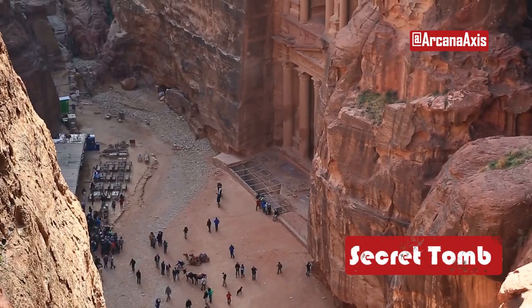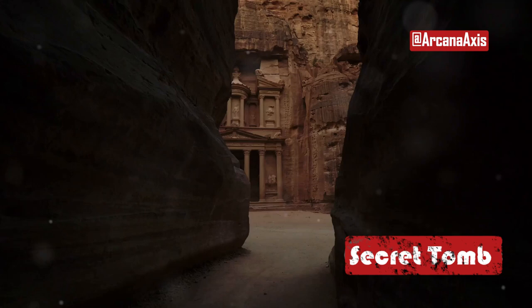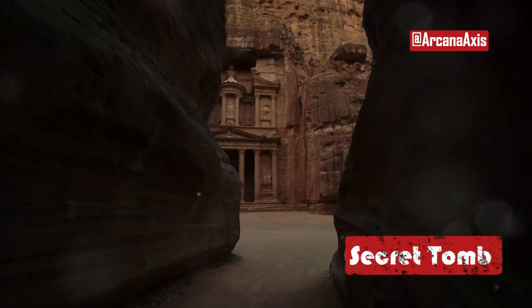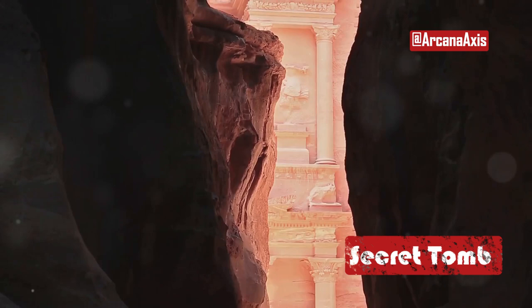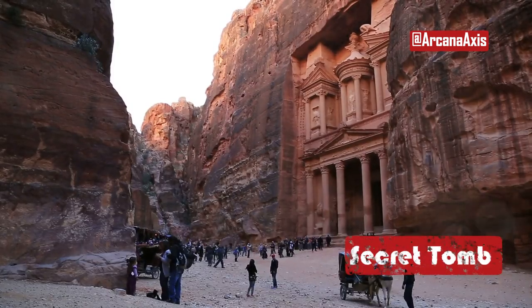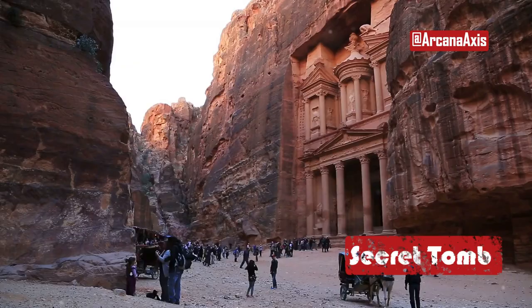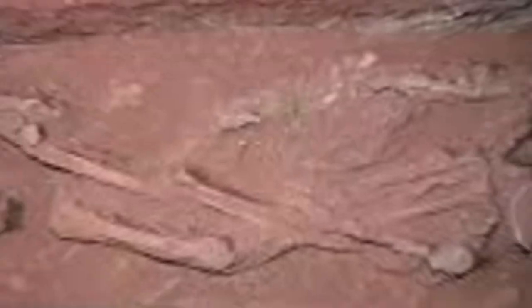At the heart of the ancient city of Petra, Jordan, carved into the stunning pink sandstone cliffs, lies the world-renowned monument known as the Kasna, or the Treasury. Famous for its role in the 1989 film, this ancient structure has fascinated explorers, archaeologists, and tourists alike for centuries. But what if we told you that the most significant discovery in Petra's history was just made, hidden right beneath this iconic building?